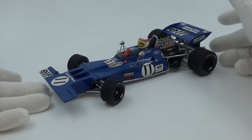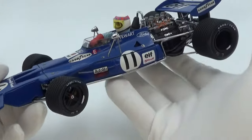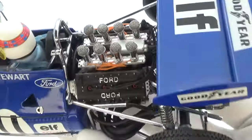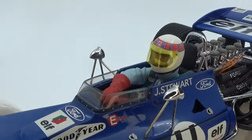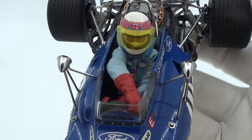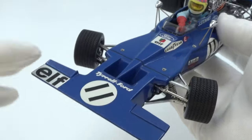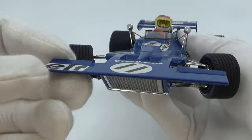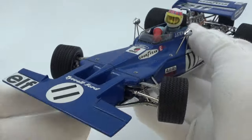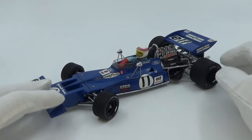There's also the Exoto Jackie Stewart Tyrrell 003 from the 1971 Monaco Grand Prix — a quality model with an impressive open engine bay and a superb figurine. The dynamic pose is really nice, as if he's turning into the iconic Monaco hairpin. I added a yellow tint to the visor to make it more authentic. The distinctive nose with its blade wings houses a big radiator underneath, and the photo-etched mesh grille looks awesome. It would have merited a top 5 place, but the even more special P34 Tyrrell kept it out.